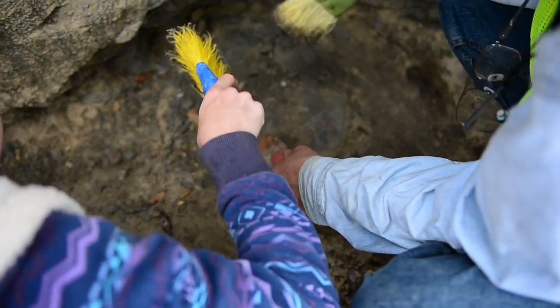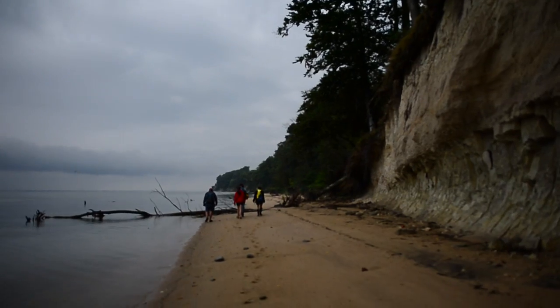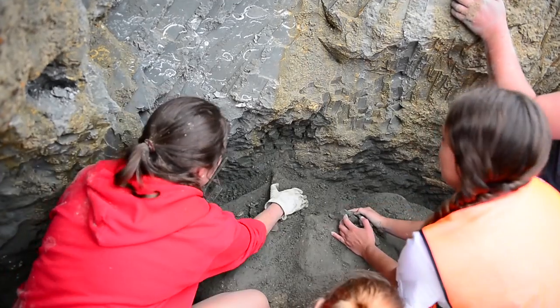We're at Stratford Hall in Virginia, in Westmoreland County, along the cliffs on their property. This specimen is somewhat unusual — this whale skull is somewhat unusual because of its size. Typically we find mostly dolphin skulls.